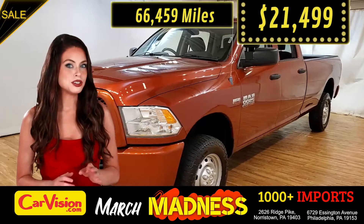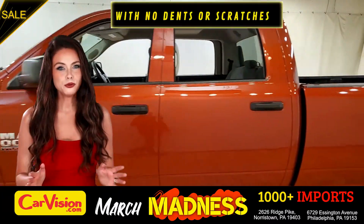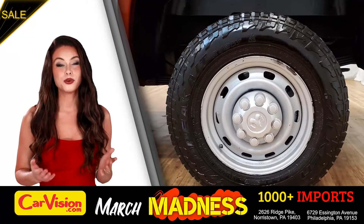So let me show you some of the great features of this vehicle. It's this beautiful color with no dents or scratches, in great condition. It comes with a great set of wheels.